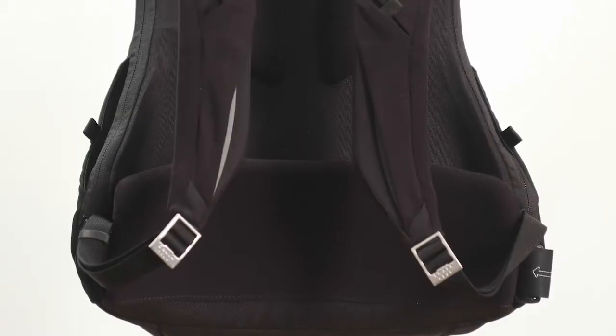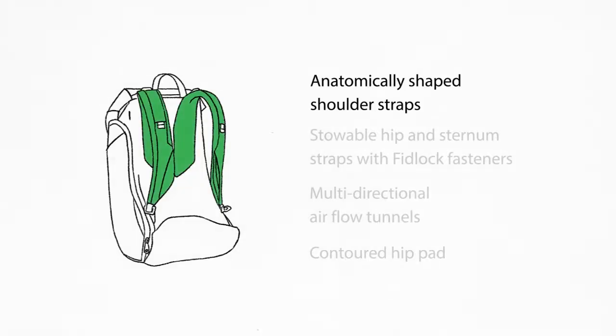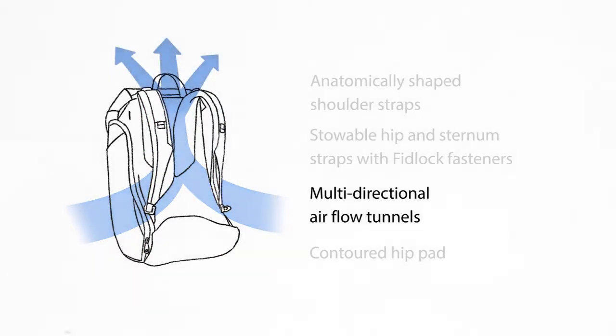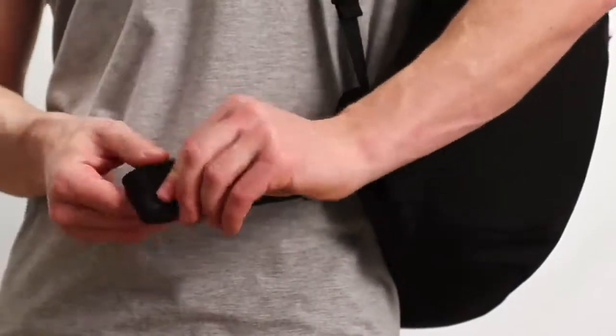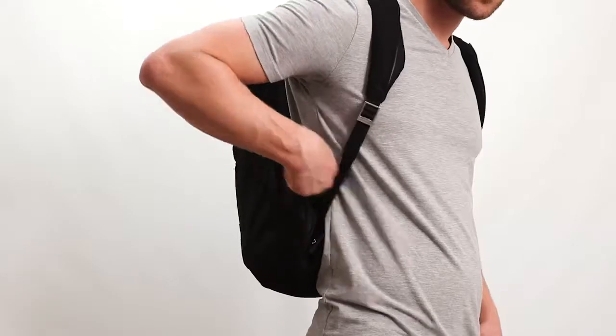Jay combines the three things you loved most about our previous products. First: unparalleled support. Jay gives your body a break with the same unique suspension system we designed for Joey. It's been tried and tested by over 5,000 users over the past three years — you won't find a more sophisticated or comfortable suspension system in any other everyday backpack.